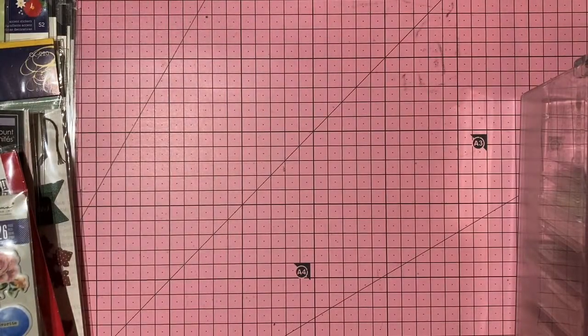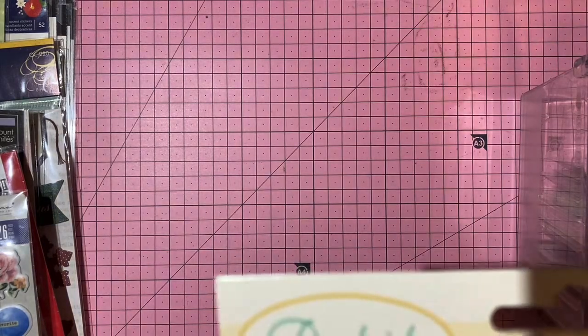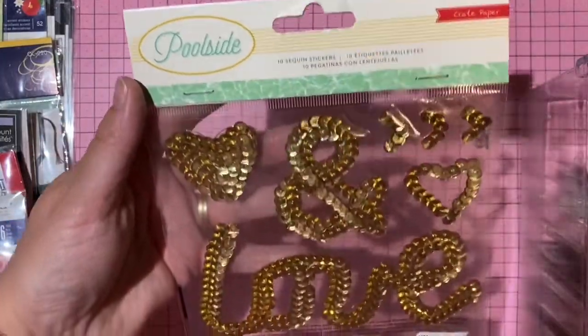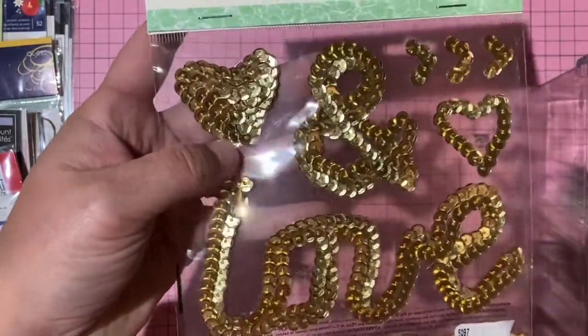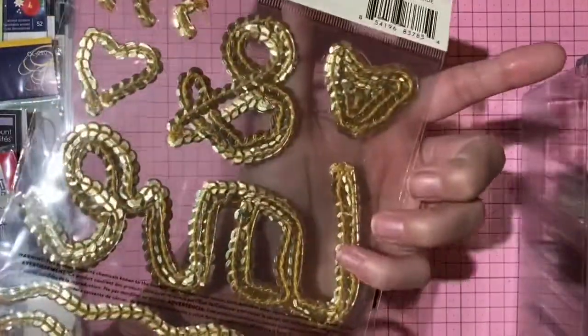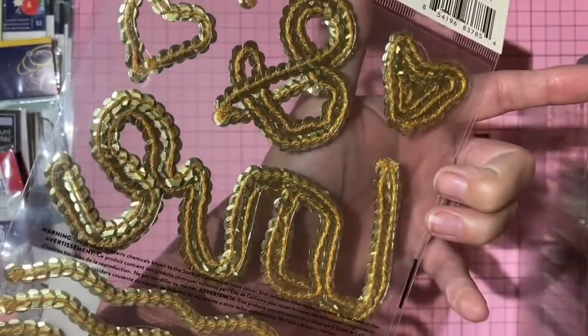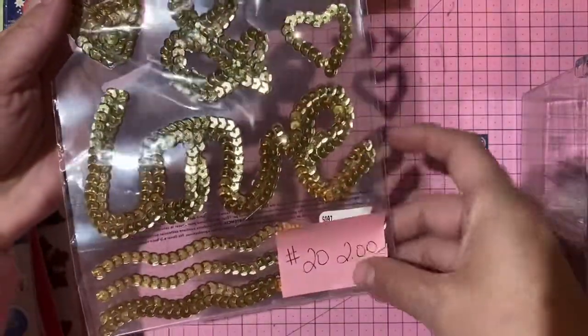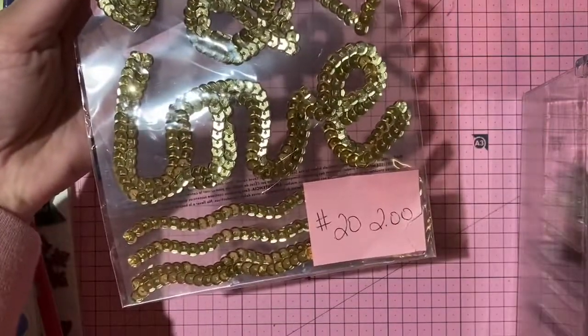Crate Paper Poolside self-adhesive sewn sequin designs — two dollars, number 20.